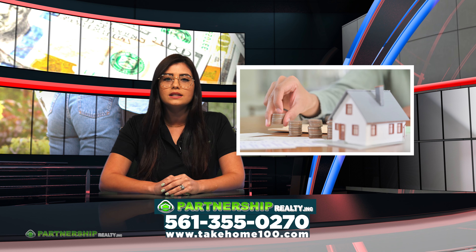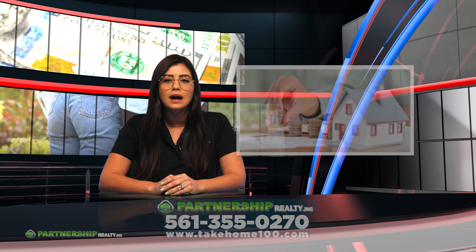Florida Realtor tells us the four important questions to ask. First, what is the housing coverage per square foot? Second, do I have multiple deductibles? Third, what's not covered? And fourth, how can I save?